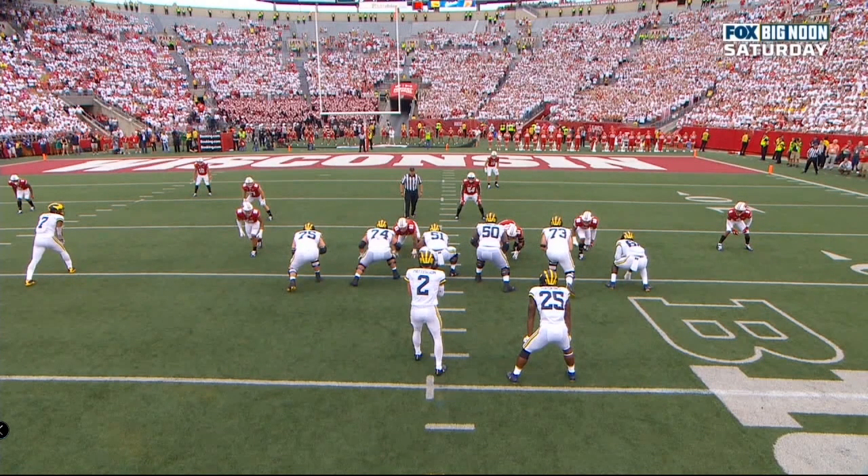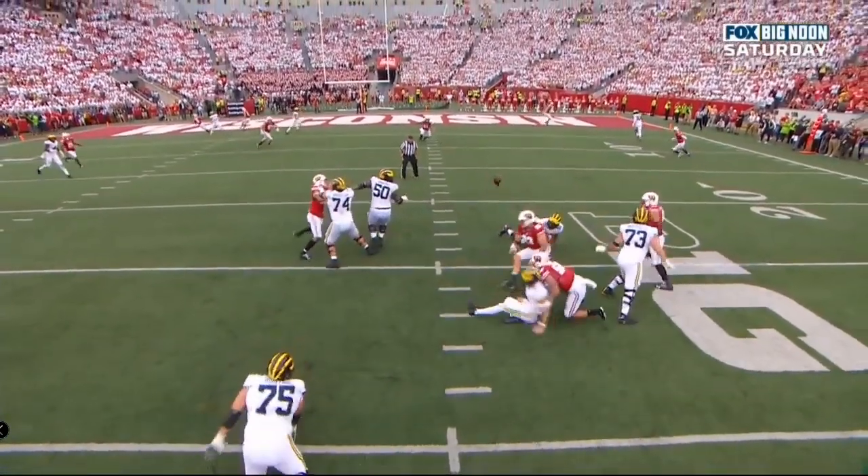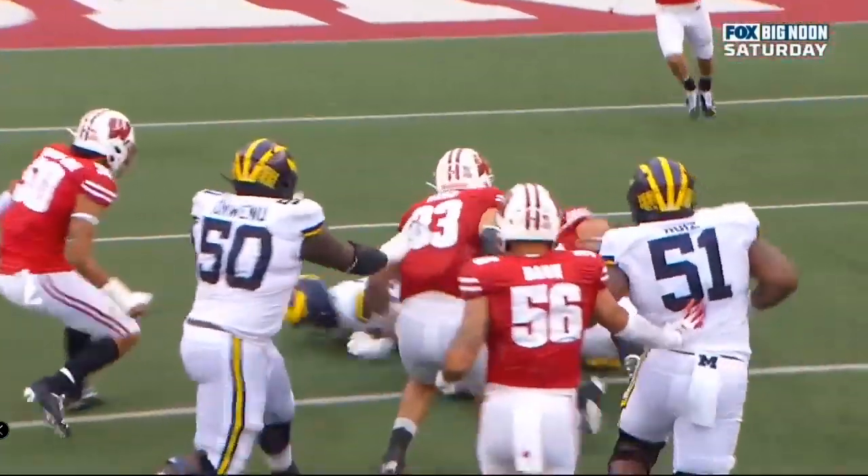Coming off the left side of the offense, working against John Runyon — he just beats him with his hands, gets to the arm of Shea Patterson. Ball comes out.